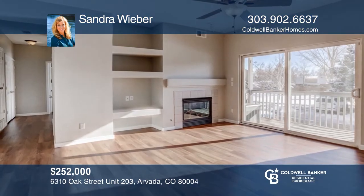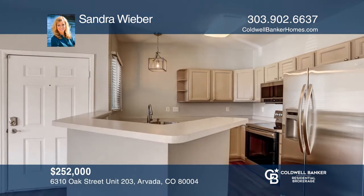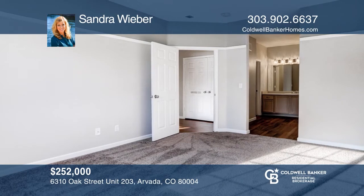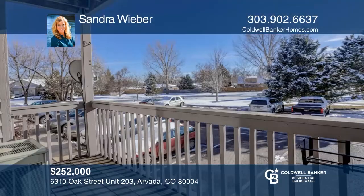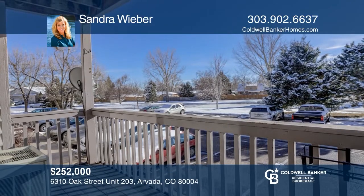This updated two-bedroom, two-bath condo features new flooring, new paint, new light fixtures, new appliances, and so much more. The floor plan is open and bright and includes a beautiful kitchen, large master bedroom with an attached master bathroom, a large walk-in closet, and a fireplace. This home faces a park, great for spending time outdoors. Experience everything this home has to offer by calling Sandra Weber today.